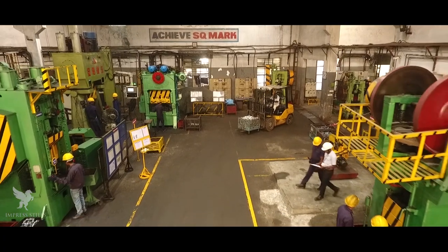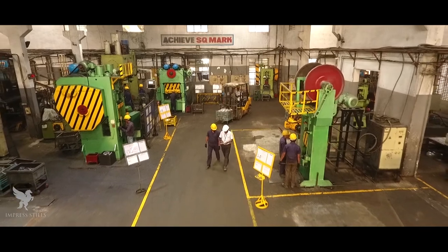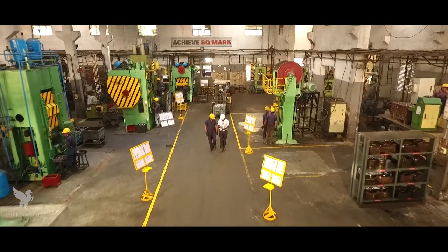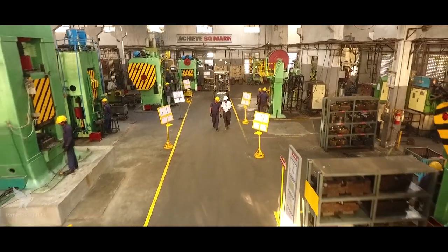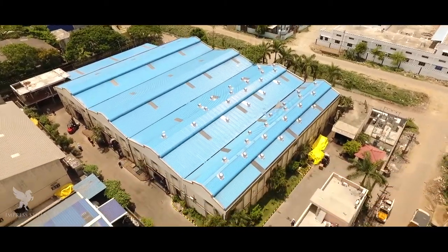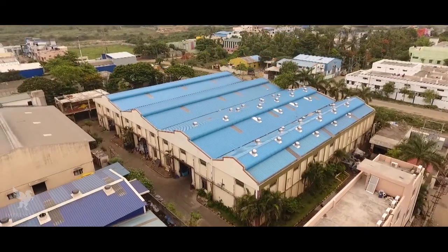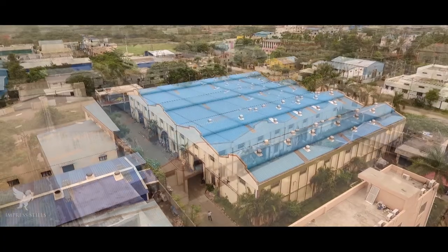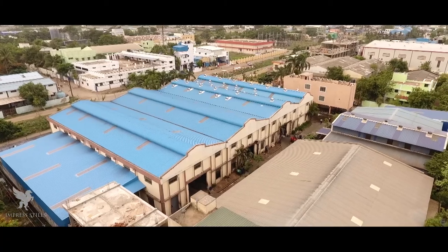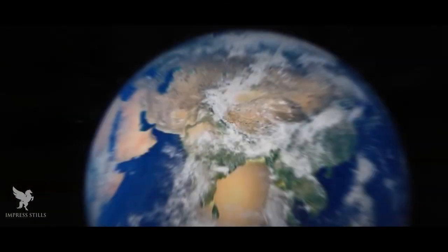Sivaramakrishna Forgings: As our name suggests, SRKF forges ahead, having made a turnover of $4.78 million in 2016-17. With a 150-strong committed workforce manufacturing precision hot forgings, we aim to become one among the reputed global suppliers and make an indelible mark in the industry around the world. Truly following the dictum — quality, not just quantity — making a proud India prouder.